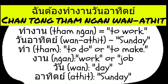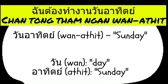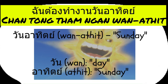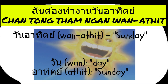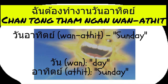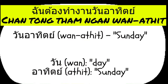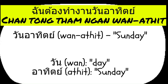Wan Ateet means Sunday. Wan translates to day and is commonly used as a prefix to name the days of the week. Ateet specifically means Sunday, part of the Thai system for naming days, which often has roots in astrological or cultural origins. The full term Wan Ateet literally translates to day of Sunday, specifying that the events or actions discussed are to take place on Sunday.